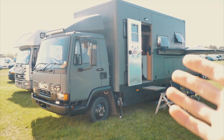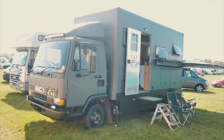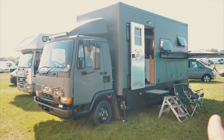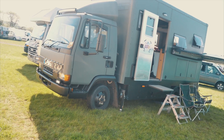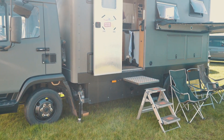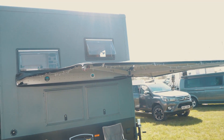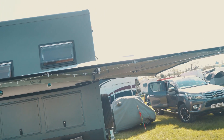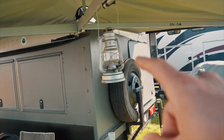So guys, look at this beast - absolute monster - and this is from one of you guys. So one of the subscribers, Stotus, he comments quite a few times on my videos. This is his epic, epic conversion. Got such a cool awning here that goes all the way around the back and a little badass oil lantern.